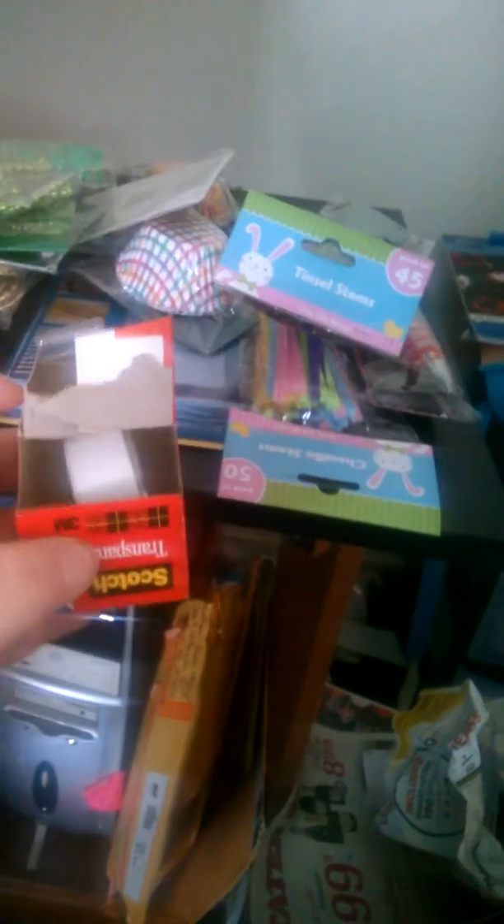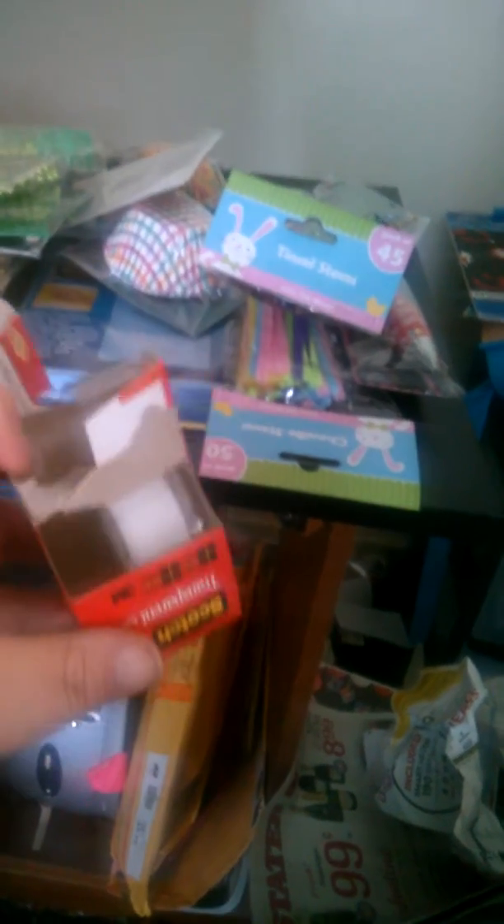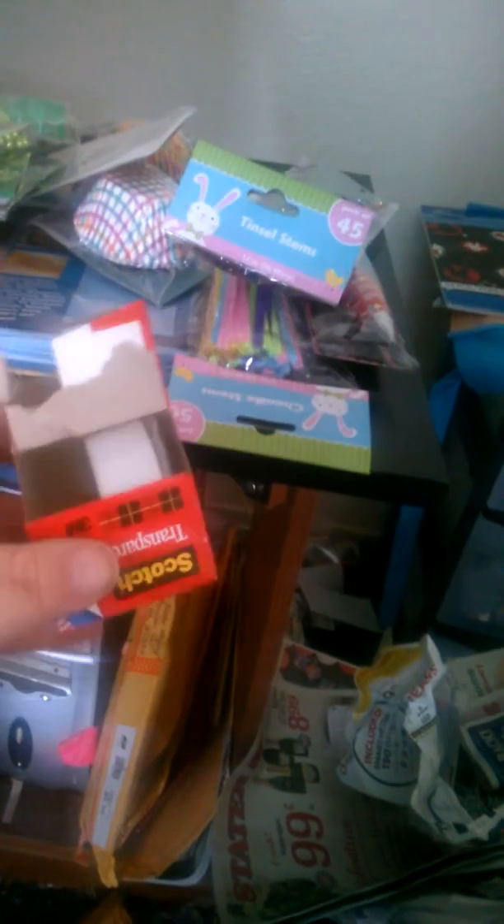This is my Dollar Tree haul. I'm going to start off with the scotch tape. I bought two — I have one somewhere else because I'm using it, but I bought the scotch tape.